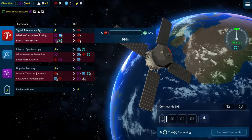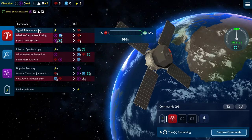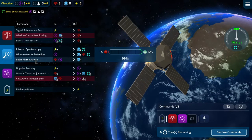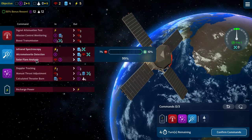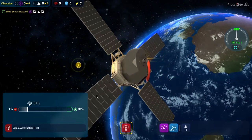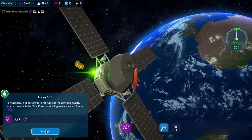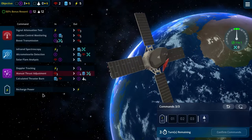We need to hit the calculated thruster burn three times on the last turn, needing 6 data and 3 comms by that time. For drift we need to be within minus one to one with no fluctuation. Let's do a signal attenuation test and some Doppler tracking, then a solar flare analysis. We have four turns with three commands per turn. We're super reliable - 1% chance of failure and 10% chance of a positive event. We got an extra nav and an extra data!